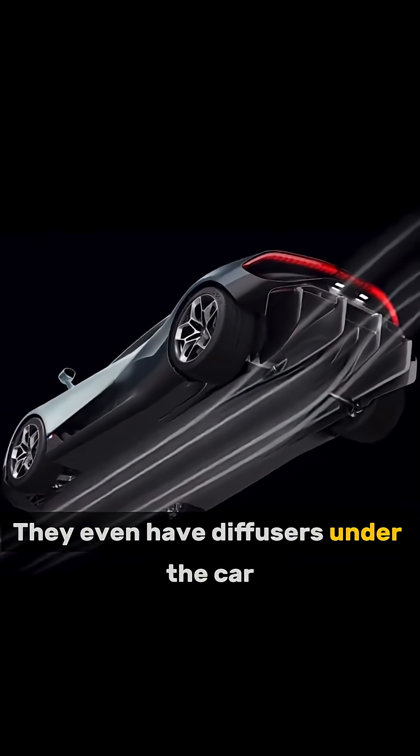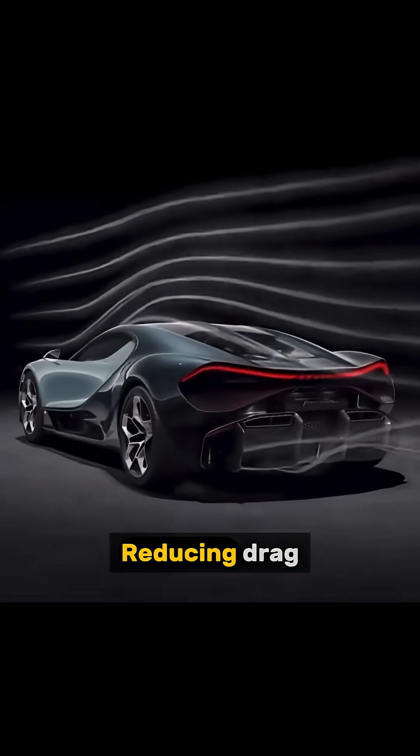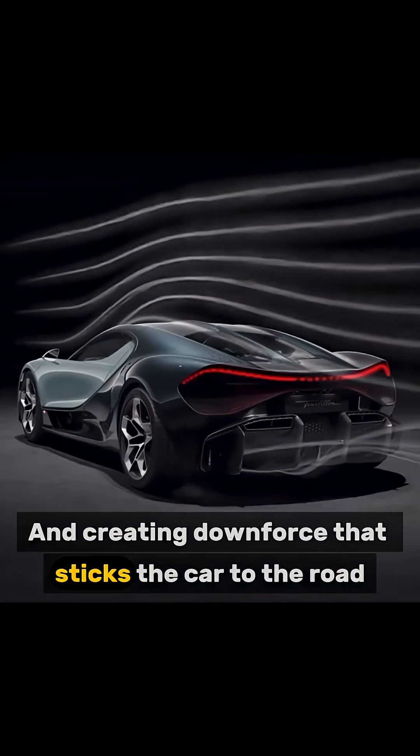They even have diffusers under the car that speed up airflow underneath, reducing drag and creating downforce that sticks the car to the road.